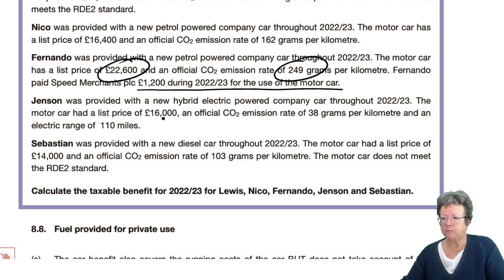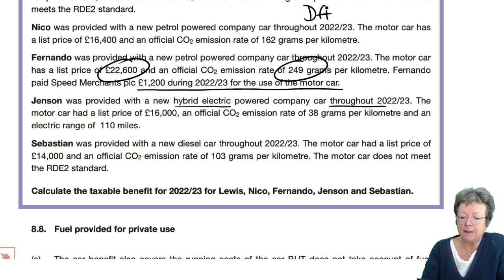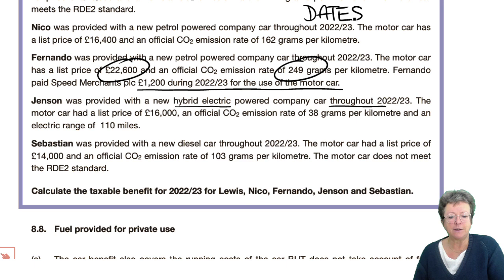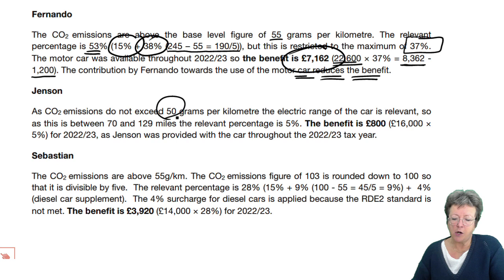Jensen is provided with a hybrid electric car throughout the year, with a list price of £16,000, 38 grams per kilometer CO2, and an electric range of 110 miles. You're not expected to remember the percentages — check the rates. Since emissions don't exceed 50 grams and the electric range is between 70 and 120 miles, the rate is 5%. So 5% × £16,000 = £800 benefit in kind.